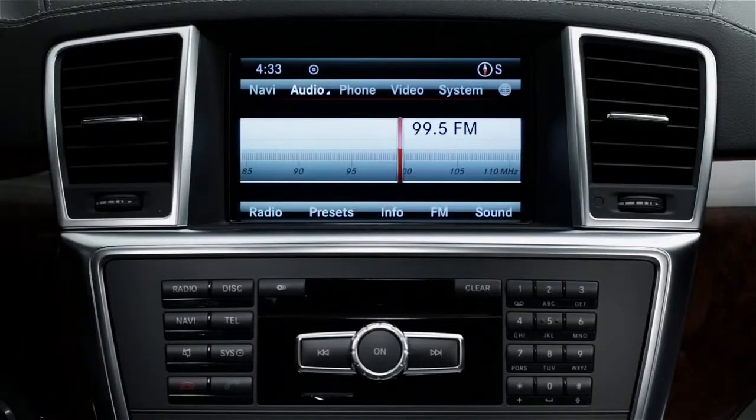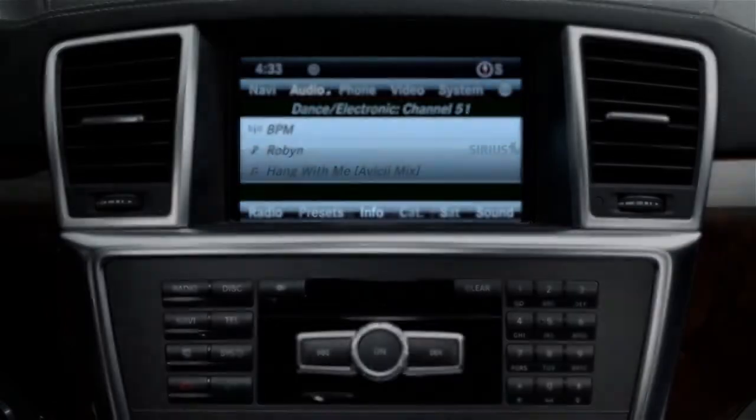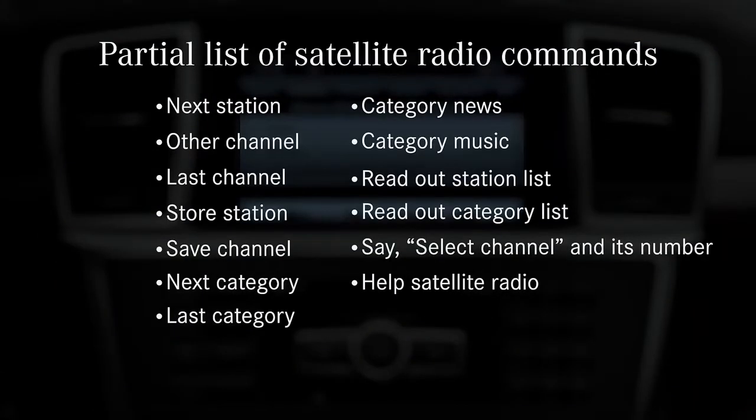To switch to SiriusXM, say "satellite radio." Here are some of the commands you can use to find a channel or a category: next station, other channel, last channel, store station, save channel, next category, last category, category news, category music, readout station list, readout category list. Say "select channel" and its number, or say "help satellite radio."